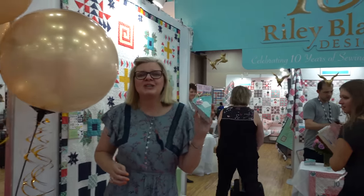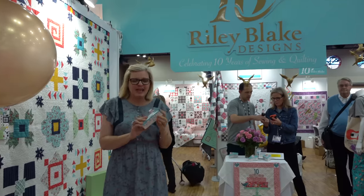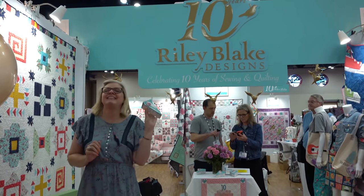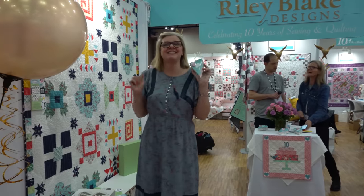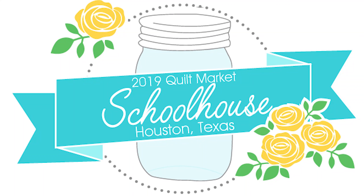I just wanted to congratulate Riley Blake — it is their 10th anniversary. They've got this big display, they're serving cake, they have cute stuff, and you can find all of their fabrics at Fat Quarter Shop. Thanks for watching! See you next time!